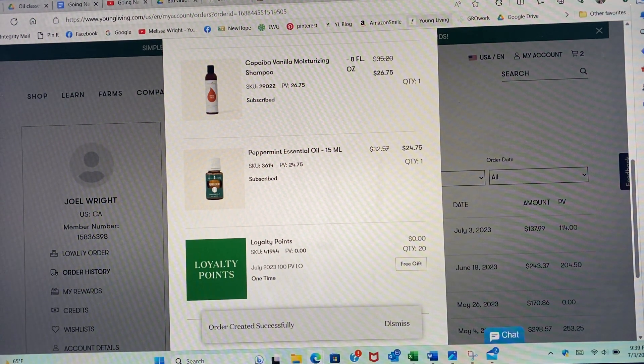So make sure you either change your processing date and hit 'Process Now' for your loyalty order, or if you just need to make any order, you can get $20 in product credit by making it a loyalty order. Make sure you do that by July 6th.